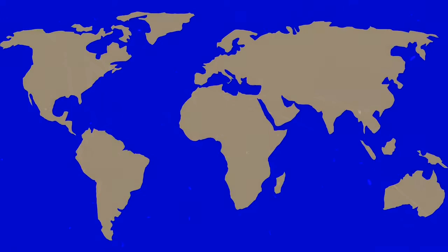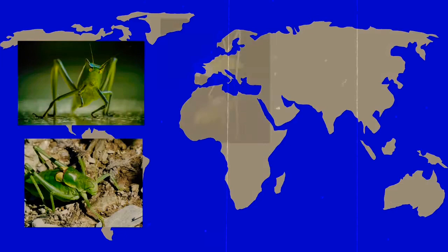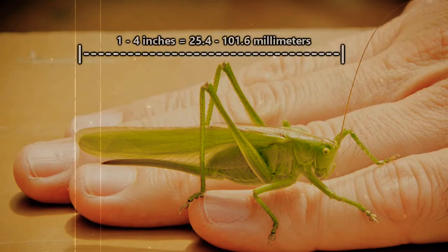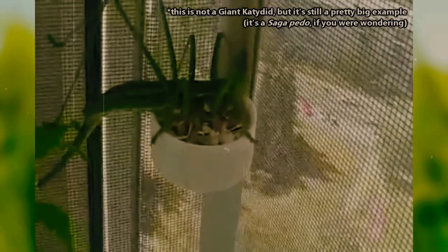Chester would be whisker jealous if he knew. The katydid lives on every continent except Antarctica, and there are over 6,000 species of this leaf-like insect. They come in a range of sizes, with a few species so big that they top the charts for some of the biggest bugs on the planet. Typically they're about 1–4 inches in length, excluding those crazy antennae. The biggest species, the giant katydid, can reach lengths of over half a foot.